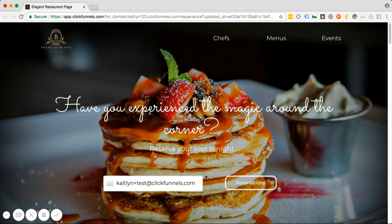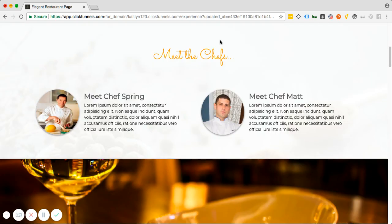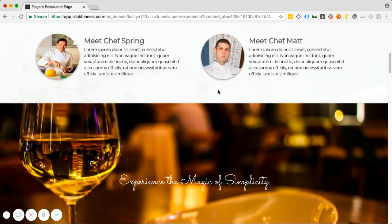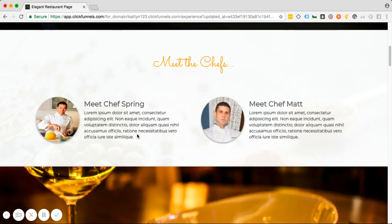In this case it's going to be OpenTable. You can always change that through the redirect override, which I can easily help you set up if you reach out to me after you purchase the funnel. Now, I have our first section — Chefs — which goes right down to the Meet the Chef section. That's me here, I'm Chef Matt, and this is my friend Chef Spring. Of course, you will have your own details for your own chefs. People love to learn about and meet the chefs, and you can always replace this section if your chef is not the interfacing type.